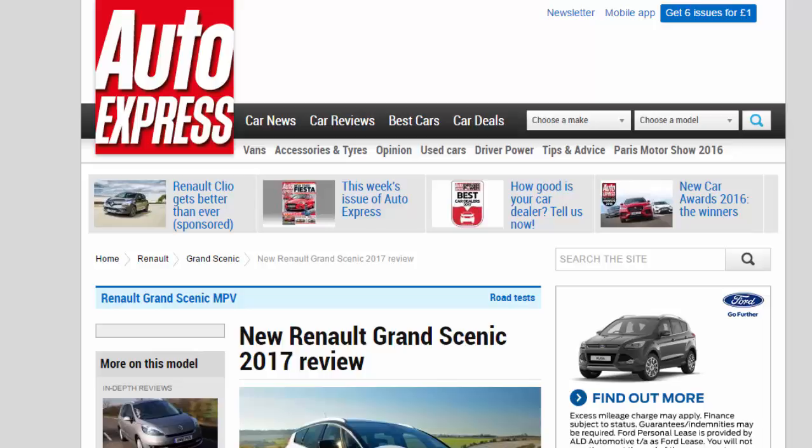New Renault Grand Scenic 2017 Review. We drive Renault's new Grand Scenic in the UK, but how does it compare to the class-leading Citroën Grand C4 Picasso?